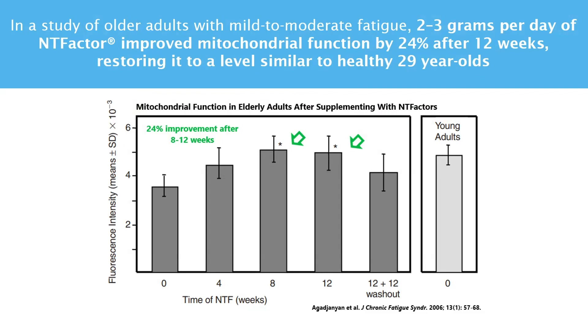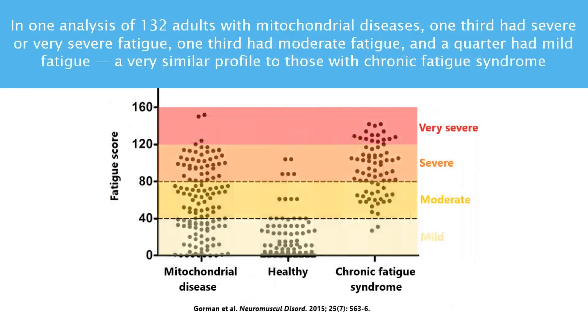The improvements in fatigue with restoration of mitochondrial function shouldn't be surprising. Remember, mitochondria can't produce energy when they're damaged and in danger mode. There is a pretty clear link between poor mitochondrial function and chronic fatigue syndrome. In one analysis of 132 adults with mitochondrial diseases, one-third had severe or very severe fatigue, one-third had moderate fatigue, and a quarter had mild fatigue — a very similar fatigue profile to those with chronic fatigue syndrome.